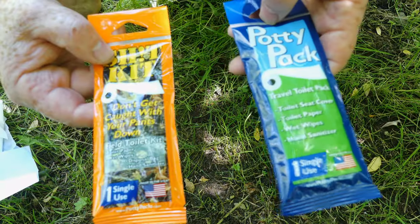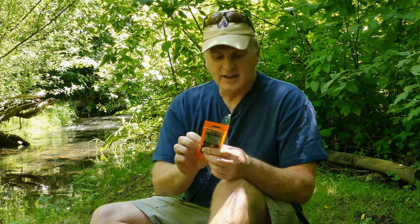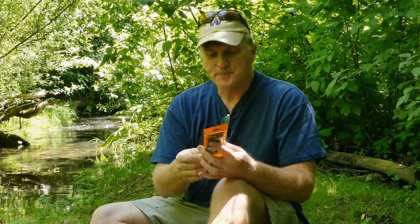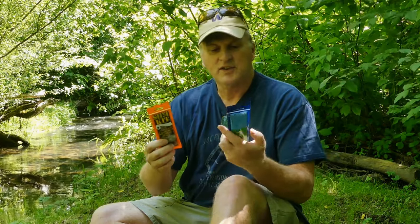About that same time, this company called Potty Packs contacted me and said they wanted to send me some of their little kits. They have this one — the SHT kit — and this is called the Potty Pack.